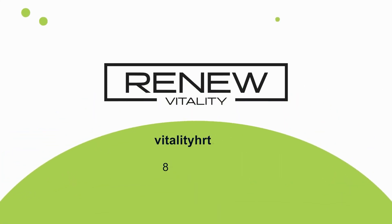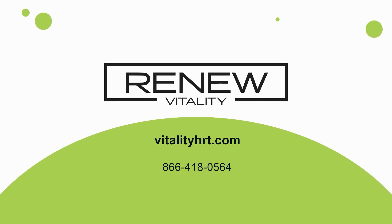Call Renew Vitality now to start your journey to a healthier, more vibrant you.